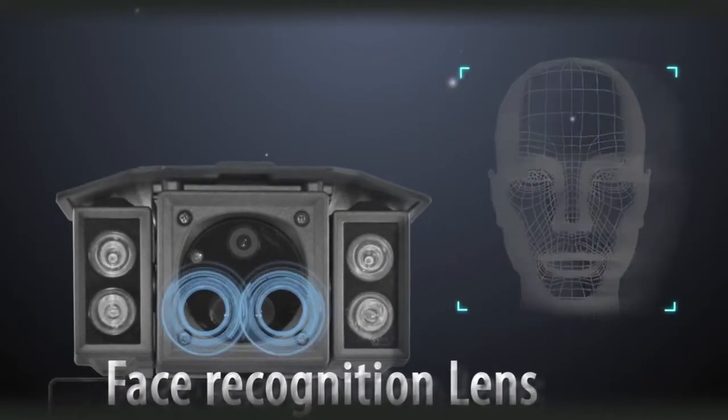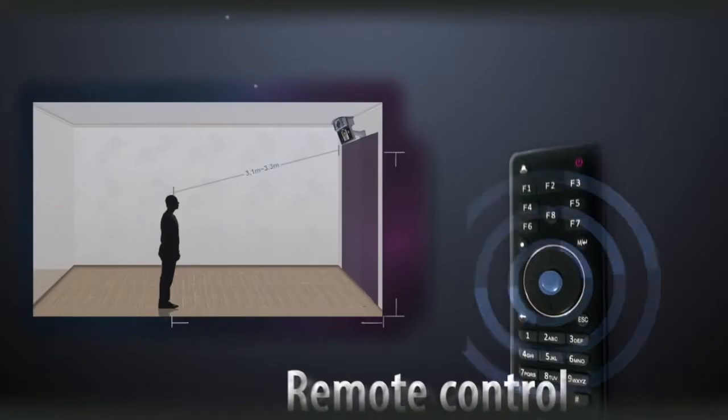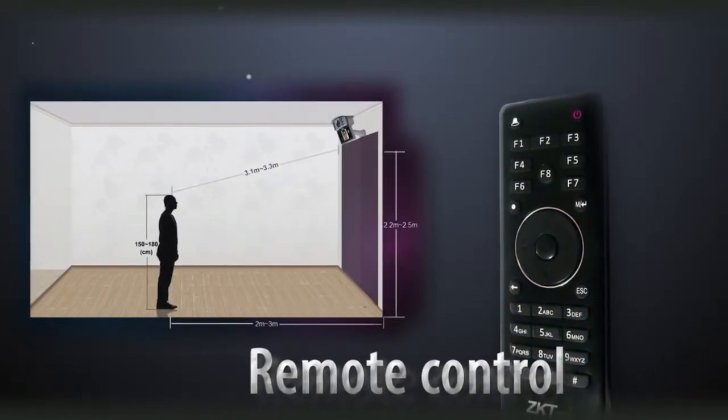It's embedded with a high-integrated facial recognition module with a relatively long-distance face recognition algorithm. It can support from 2.5 meters to 4 meters facial recognition, suitable for different users' heights. Face recognition at a distance is no longer a problem.